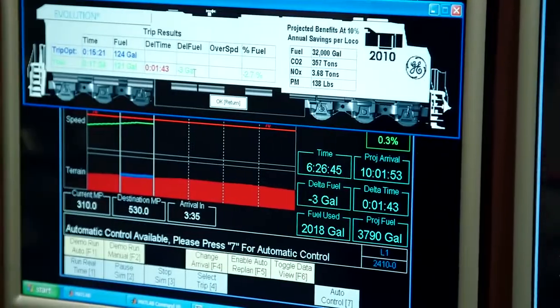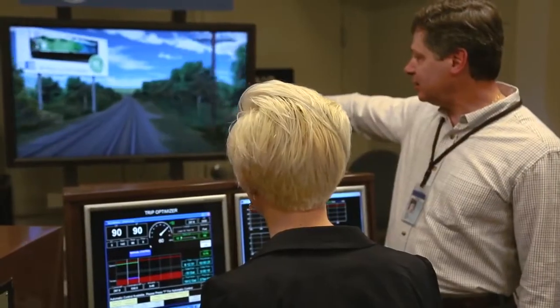Different drivers will drive the same route differently. What Trip Optimizer does is it figures out what's the best way, and it lets every driver drive that way every day.